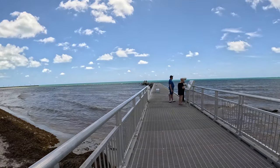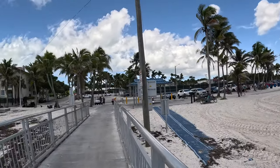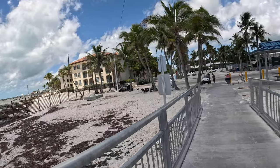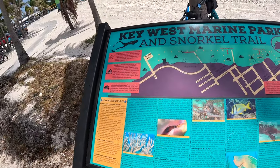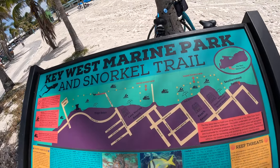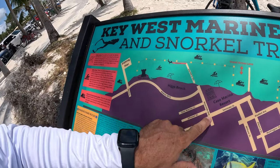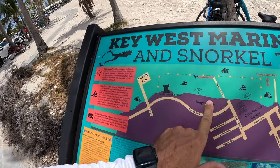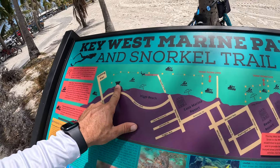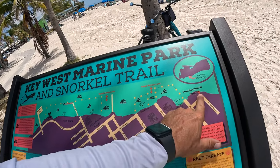This is a small pier — it's almost new, they just repaired the old one — and over there is White Street. We will go this way because over there is the southernmost point. What I want to show you is the Key West Marine Park and Snorkel Trail, and this is where we are right now. This is Reynolds Street pier. White Street pier and fishing pier is where I'm mostly streaming my fishing. West Martello Tower is over here, and all the way we will go around Dog Beach and then to the southernmost point.